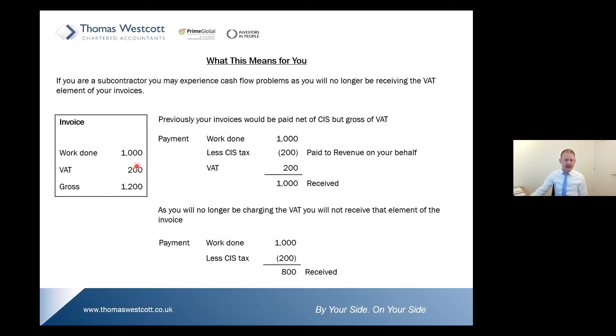How is this going to affect your cash flows? Before DRC, a typical invoice would be: £1,000 for work done, £200 VAT at standard rate, £1,200 gross. Previously your invoices would have been paid net of CIS tax but gross of VAT — so you'd receive your £1,000 for work done, less the £200 CIS deduction, plus your VAT, totalling £1,000 received. Once the DRC comes into effect, because you're no longer charging the VAT element, you're no longer going to be receiving it. For your £1,000 of work done, you'll still have your CIS deduction, so you are only going to receive £800 for what was once a £1,200 gross invoice. Therein lies the cash flow problem.